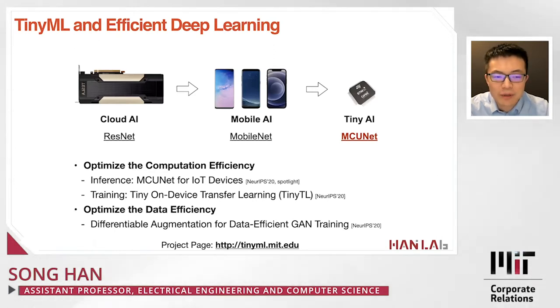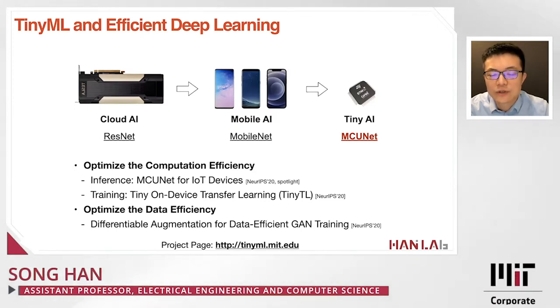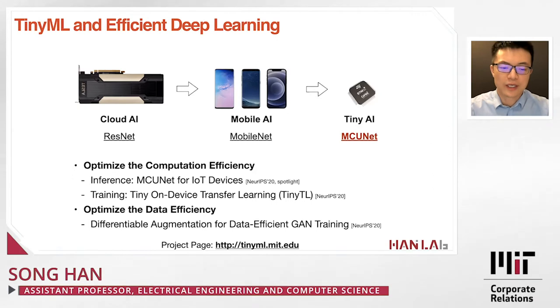However, there is still a big gap between cloud AI, mobile AI, and all the way to tiny AI. We want to deploy deep neural nets not only on cloud and mobile platforms, but also on IoT platforms — microcontrollers — which have orders of magnitude less computation, less power budget, less area, and less cost. Today I'll introduce three recent works in two categories: optimizing computation efficiency and optimizing data efficiency.